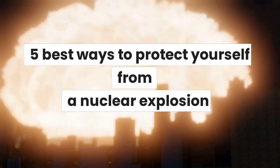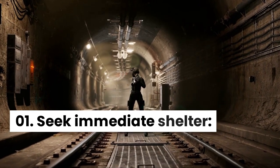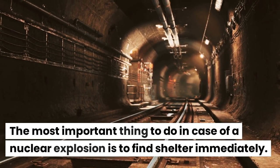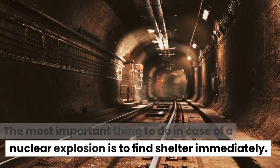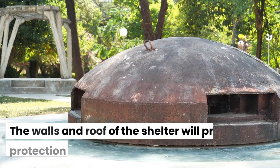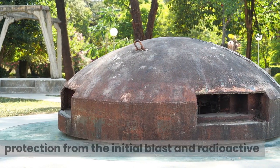5 Best Ways to Protect Yourself from a Nuclear Explosion. Seek Immediate Shelter. The most important thing to do in case of a nuclear explosion is to find shelter immediately. This can be in the form of a basement or a concrete building. The walls and roof of the shelter will provide protection from the initial blast and radioactive fallout.